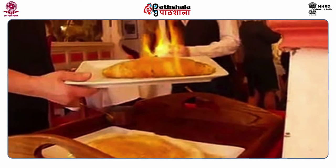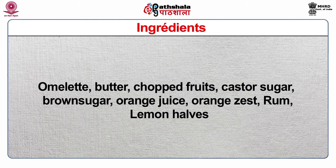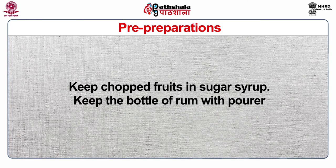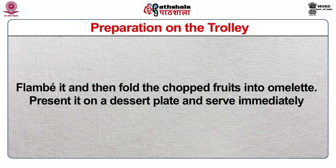The fourth dish is Rum Omelette. Ingredients: omelette, butter, chopped fruits, caster sugar, brown sugar, orange juice, orange zest, rum, and lemon halves. Equipment: sauté pan, service gears, decanters for rum, dessert plate, dessert fork and spoon. Pre-preparation: make a medium thick omelette with two eggs — you may add sugar but not salt. Keep chopped fruits in sugar syrup. Keep the bottle of rum with a pourer. Preparation on the trolley: heat the omelette on a sauté pan. Add caster sugar and a measure of rum to it. Flambé it, then fold the chopped fruits into the omelette. Present it on a dessert plate and serve immediately.